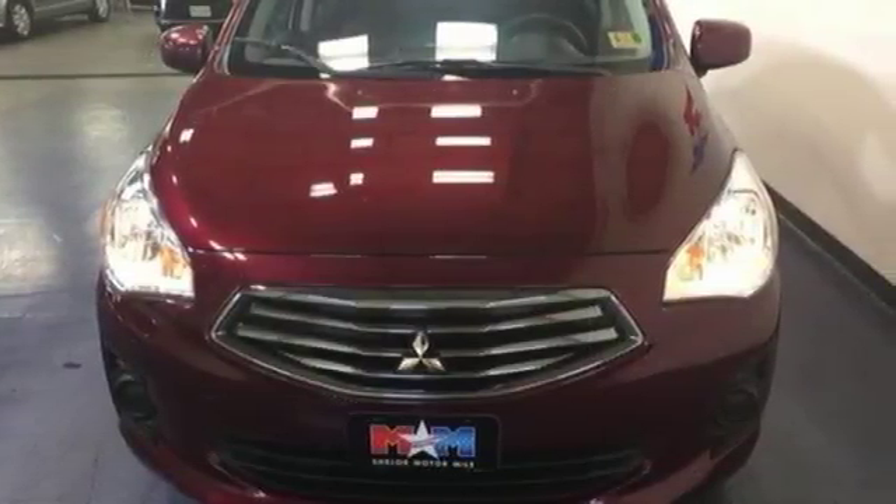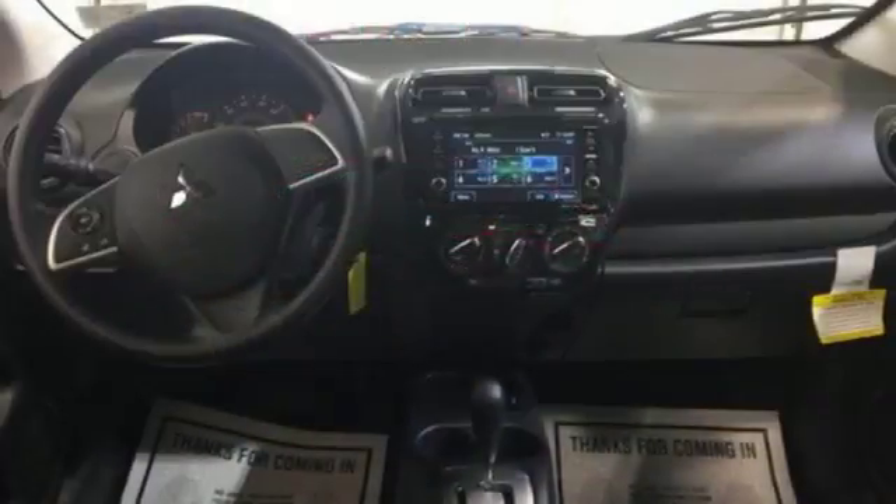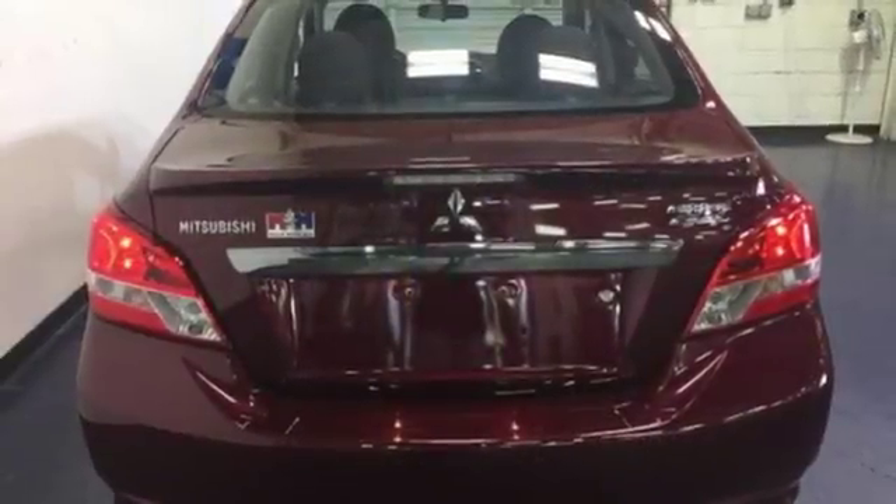Fuel efficiency, EcoStatus indicator light, and the safety of seven airbags make this Mirage the perfect ride for the everyday and every night. It's the little things in life that make it a full one.